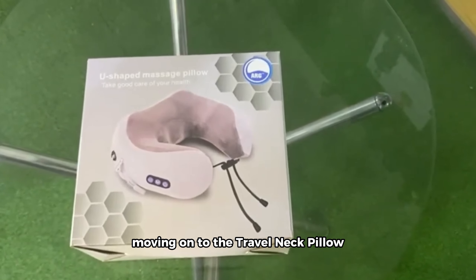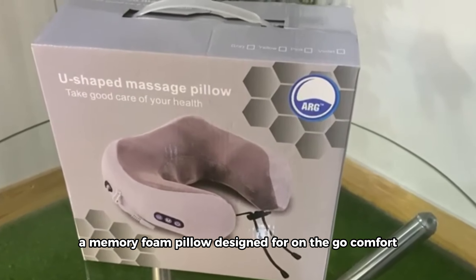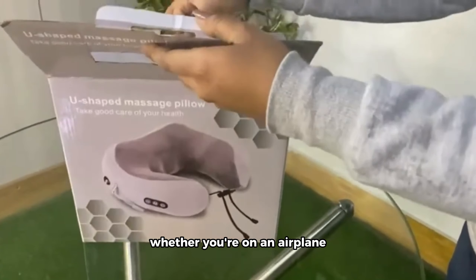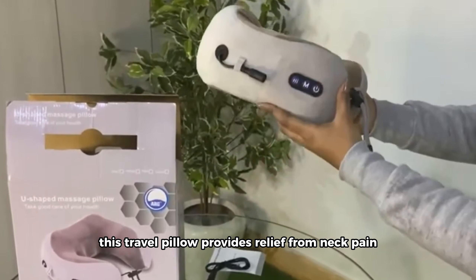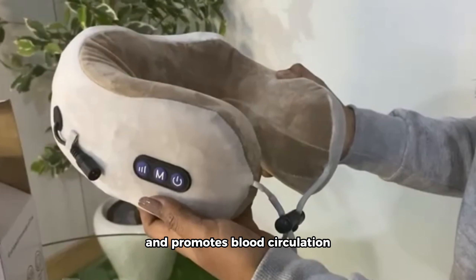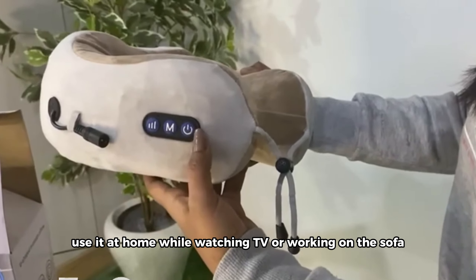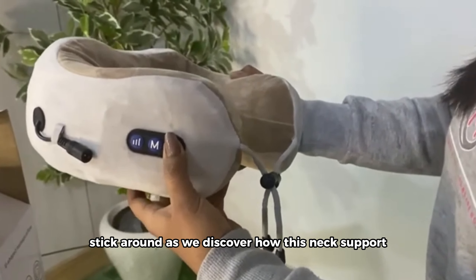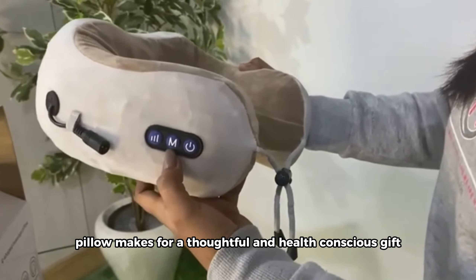Moving on to the Travel Neck Pillow Electric Neck Massager, a memory foam pillow designed for on-the-go comfort. Whether you're on an airplane, in a car, or at the office, this travel pillow provides relief from neck pain and promotes blood circulation. It's not just for travel — use it at home while watching TV or working on the sofa. Stick around as we discover how this neck support pillow makes for a thoughtful and health-conscious gift.